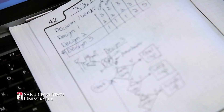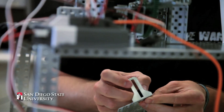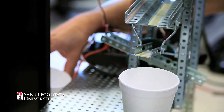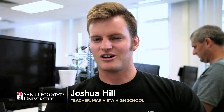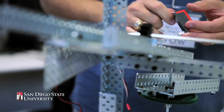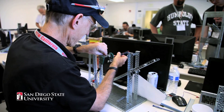The Project Lead the Way classes I took in high school were very well representative of the classes I would be taking here at San Diego State. They encompassed a lot of theoretical math work but a lot of hands-on as well. Project Lead the Way really did prepare me. It's cool knowing that with the Compact for Success with SDSU, my students will someday be able to go from high school directly to this lab.